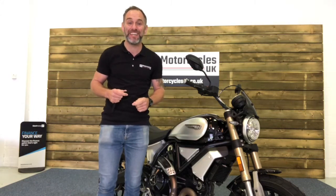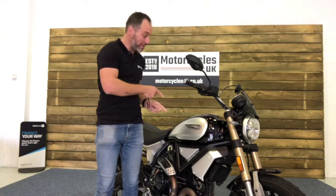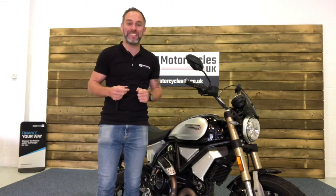Hi and welcome to Motorcycles UK. Today I'm going to show you a short video on this lovely Ducati Scrambler 1100.